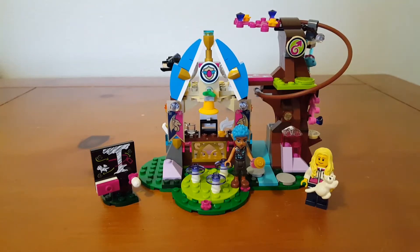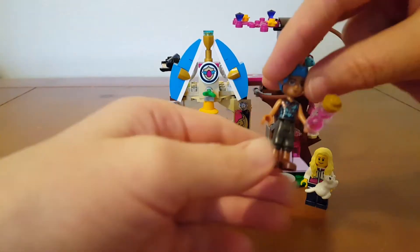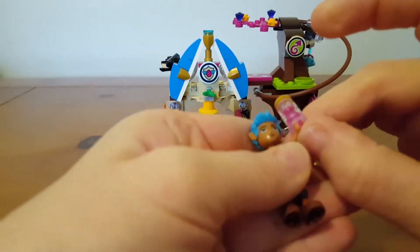Hi guys, here we have the Lego Elves set 41173. It is called the Elvendale School of Dragons and you get this minifigure here, which I believe his name is Titus Stormwalker. It's got cool blue hair.